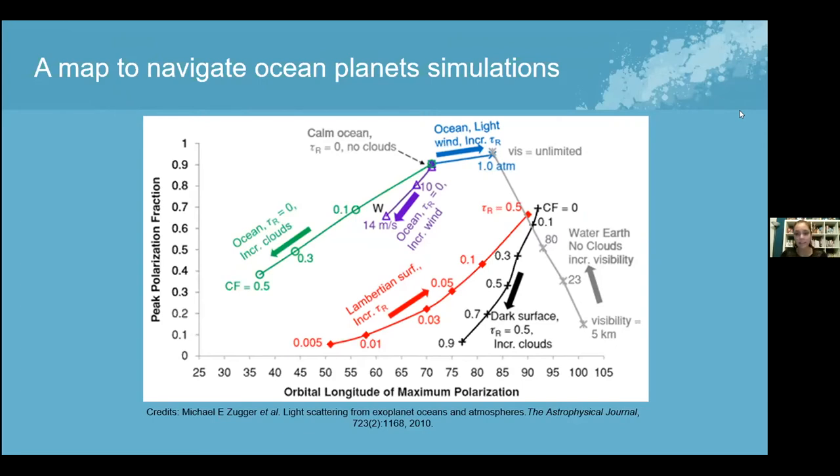There is a problem, highlighted by yellow circles in the graph: those data points overlap with other data points represented by the black and red lines, which represent dark surfaces with no water whatsoever. This means that if we detected a planet that seemed to fit the gray line — suggesting an ocean — it could simultaneously be a false positive, because it might actually have no ocean. This is a significant gap in the technology.